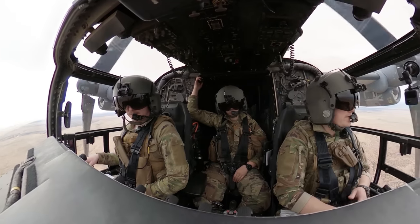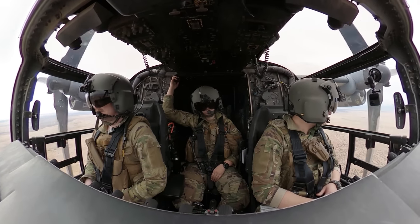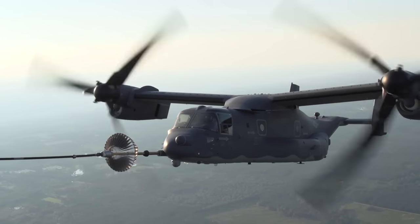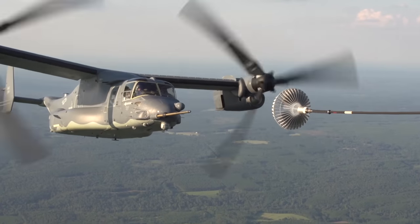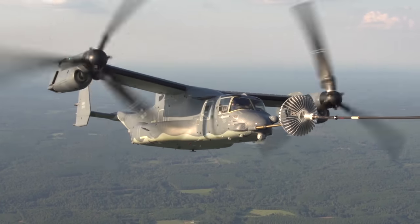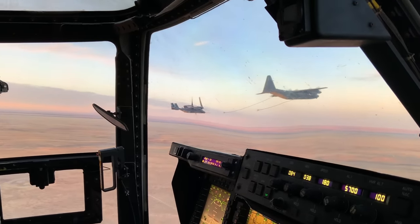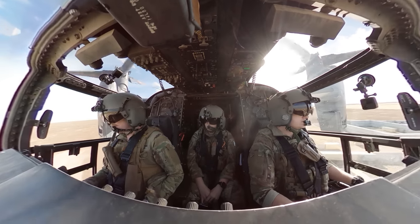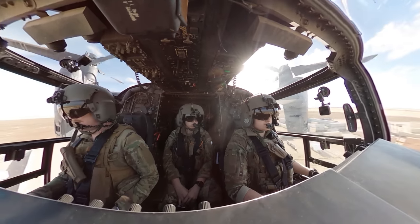By this point in the flight we were starting to run low on fuel. Just like we discussed earlier, the Osprey has the ability to do air-to-air refueling, and lucky enough there was an MC-130 in the area for us to link up with. The entire process only took about 10 minutes, and once we were topped off we made our way down to Melrose Range to pick up the Special Tactics team and begin the fast rope iterations.